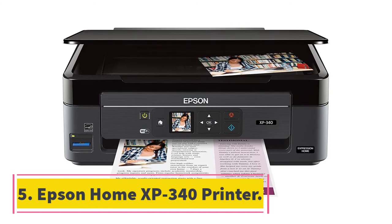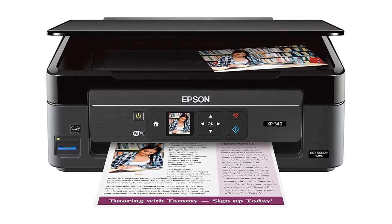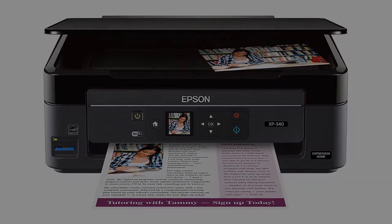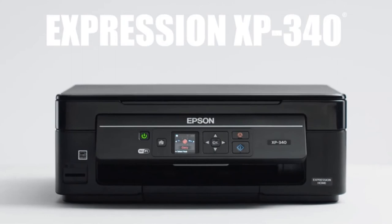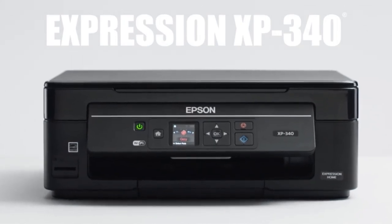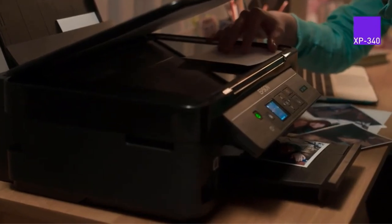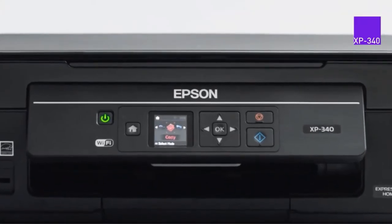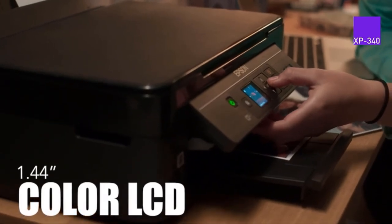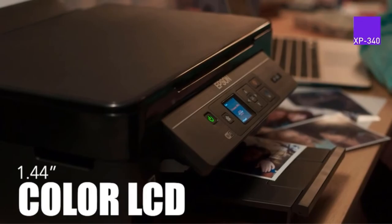At number 5: Epson Home XP340 Printer. The Epson Expression Home XP340 Wireless Color Photo Printer will give you all amazing printer solutions. The printer offers four basic functionalities: printing, scanning, wireless printing, and copying. The printer gives ease of navigation through use of a 1.44-inch color LCD.